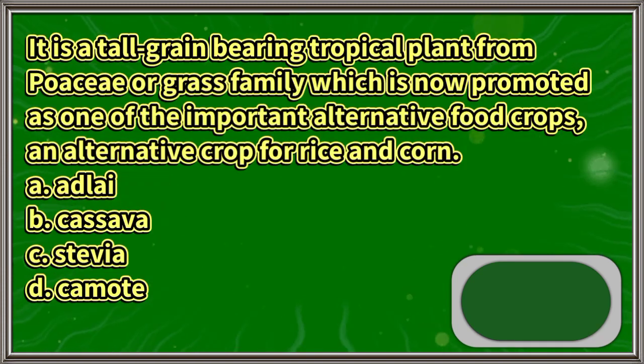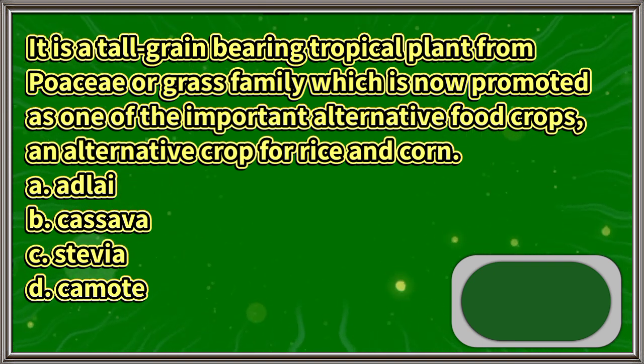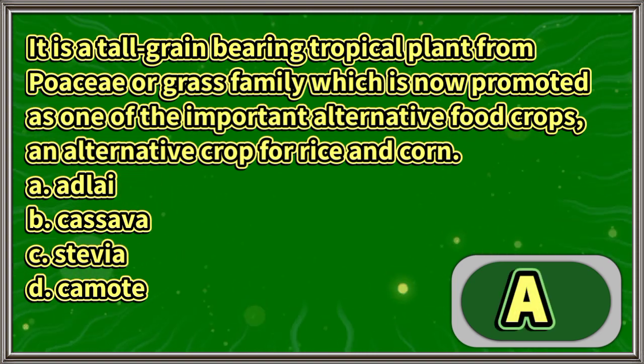It is a tall grain-bearing tropical plant from Poaceae or grass family, which is now promoted as one of the important alternative food crops — an alternative crop for rice and corn: A. Adlai, B. Cassava, C. Stevia, D. Camote. The answer is letter A.